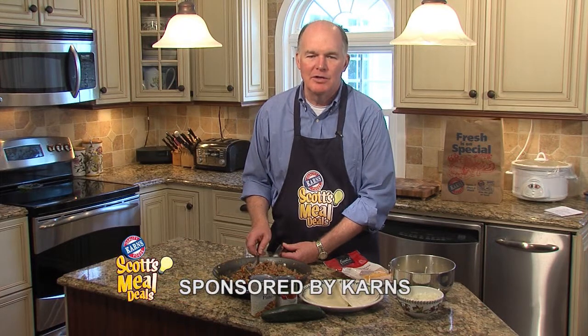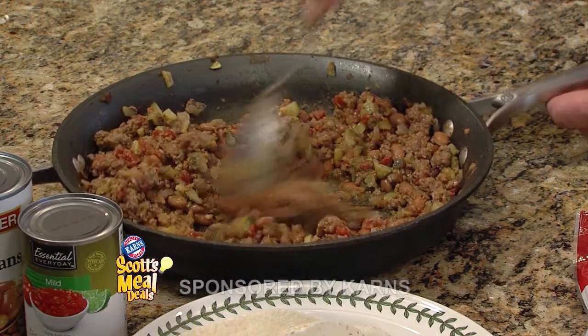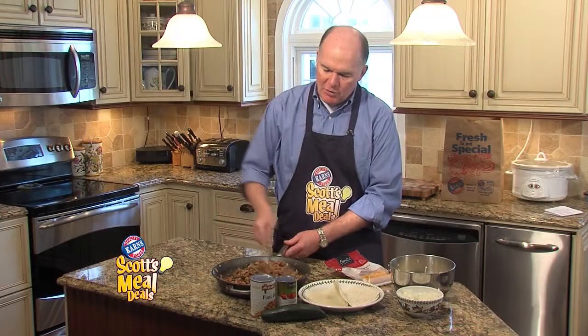Hi, I'm Scott Carnes and it's a great day to be a Carnes customer. Let's get cooking with this week's meal deal: beef tostados. I've already browned off the beef and I've added the tomatoes, the onions, and the chopped zucchini. It is a wonderful blend with some seasoning.